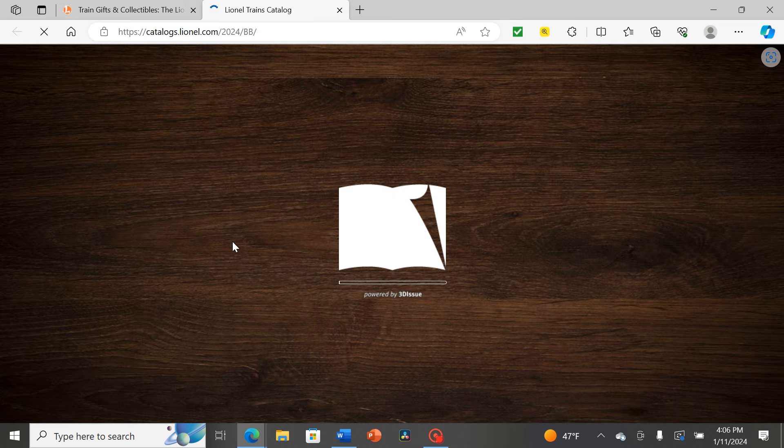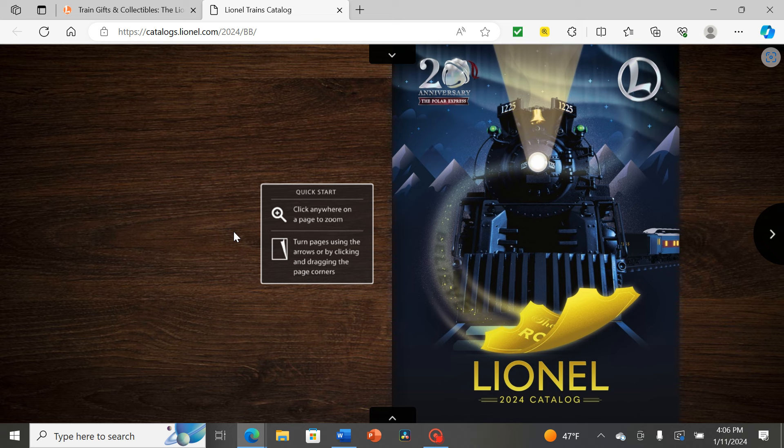I've even heard that if not enough pre-order requests are made, a model ultimately doesn't get built. But with all that out of the way, let's start with the front cover.